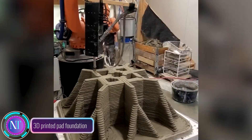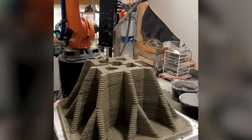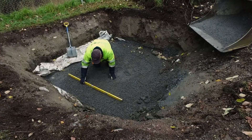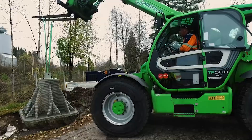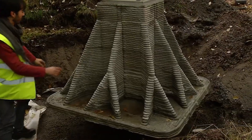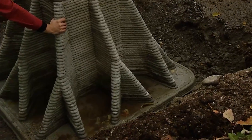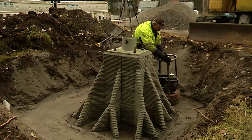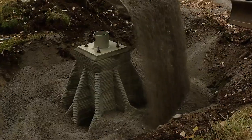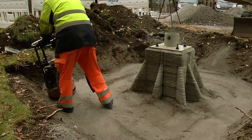Imagine a construction world where precision meets innovation. That's exactly what the 3D-printed pad foundation is bringing to the table. This groundbreaking technology employs a high-tech robotic system to delicately layer concrete, crafting a custom foundation tailored to each project's unique needs. First, we're talking major material savings — compared to the traditional route, this 3D-printed marvel demands significantly less concrete, resulting in cost savings and a smaller carbon footprint.